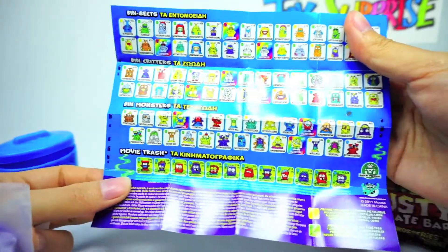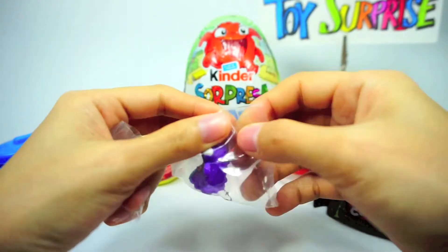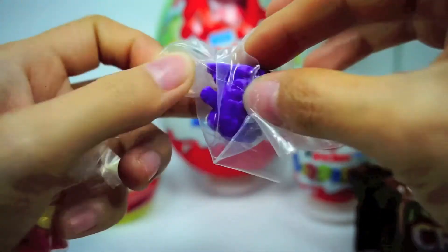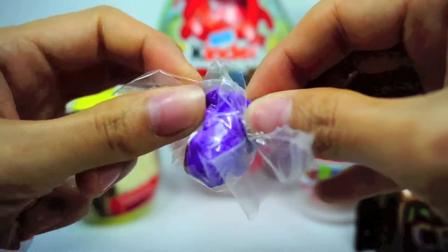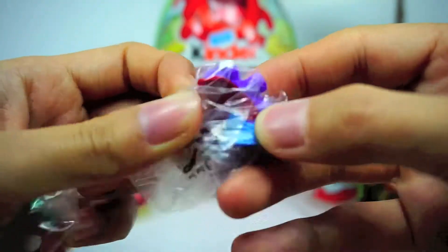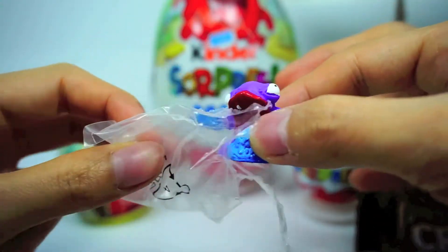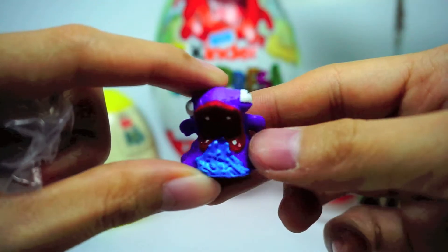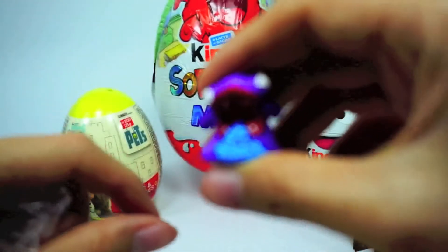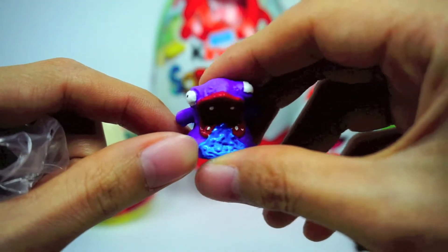Mini mini. Monster trash inside! Come on, come here. He's stuck in the bag. Okay, voila! Wow, he's looking funny. Weird and squishy!